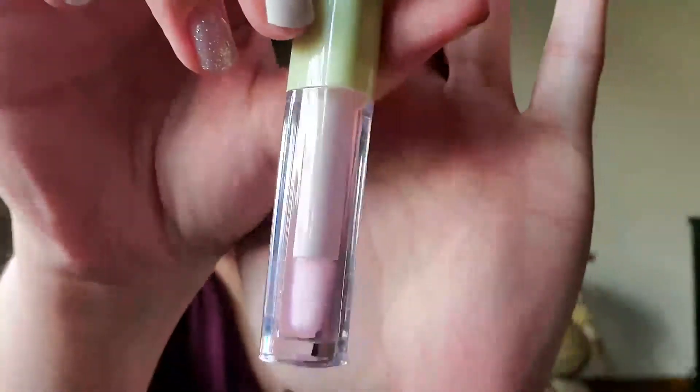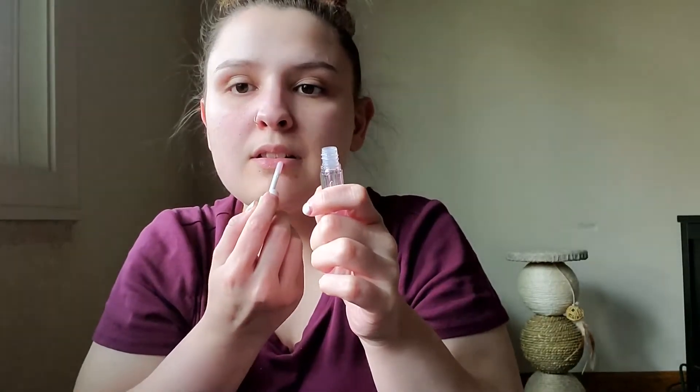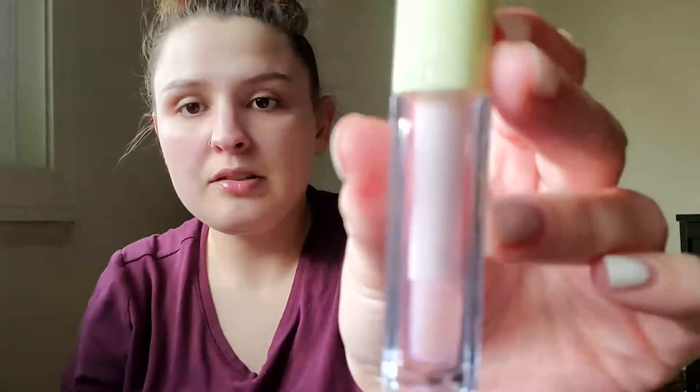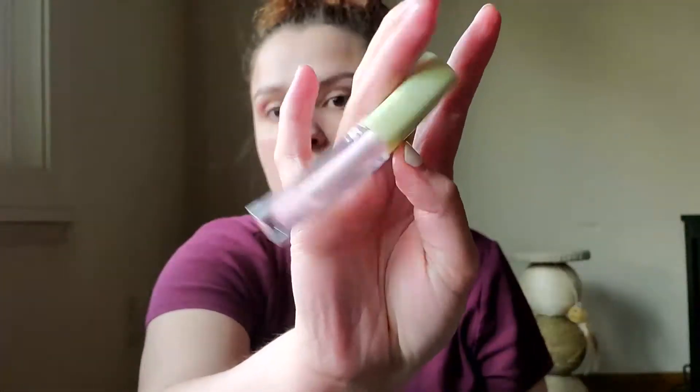I opened it and put some on. It's a very sticky gloss but it has a little pink tint to it. It has a mint taste to it — I didn't mean to eat it, but it does. It has moisturizing plant extracts, which is nice. Very simple packaging — just a green top and a clear bottle, and the product inside has a little bit of pink to it.